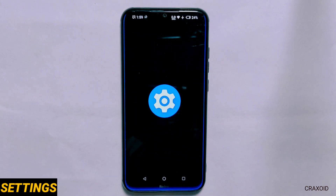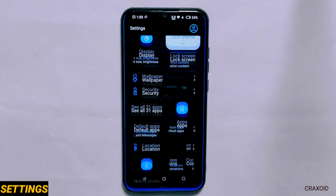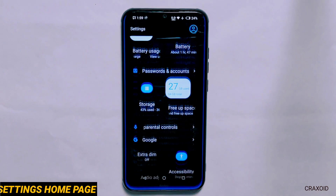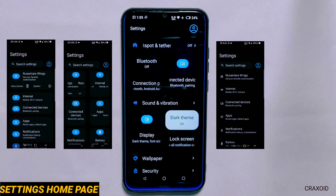Now let's see what's new inside its settings section. In the settings home page you will find a different menu layout compared to other ROMs, and you can also change this home page style to four different styles as you can see on the screen.